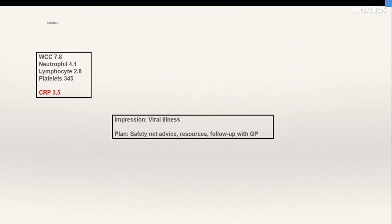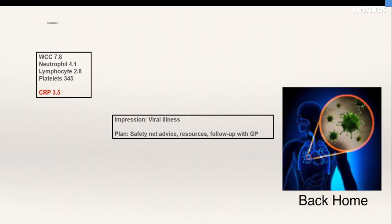The CRP came back at 3.5, white cell count normal, neutrophils normal. This made us far more reassured that this is probably a repeat viral infection — it is quite common for children in nurseries, or those with siblings at school, to pick up multiple viral infections. This allowed us to differentiate it from a serious bacterial infection, which we were apprehensive about sending home. The plan was made: this is a viral infection; we gave resources, safety-netting advice, and sent them home to be followed up by the GP.